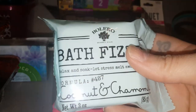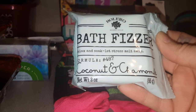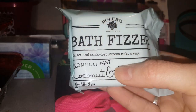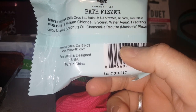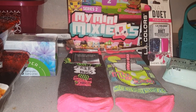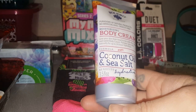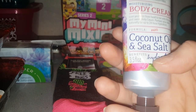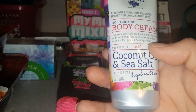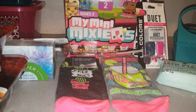For the first time I've seen these anywhere — these are the Bolero bath fizzers. This one is coconut and chamomile, and you just drop it into a bathtub full of water and relax. I also found the Bolero moisturizing body cream with coconut oil and sea salt — it says it provides up to 24 hours of hydration. I can't wait to try these products.